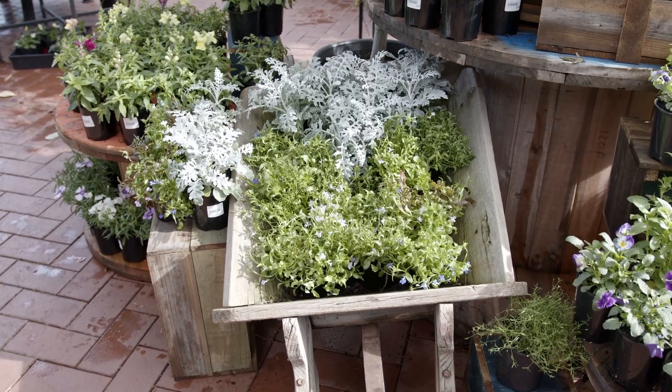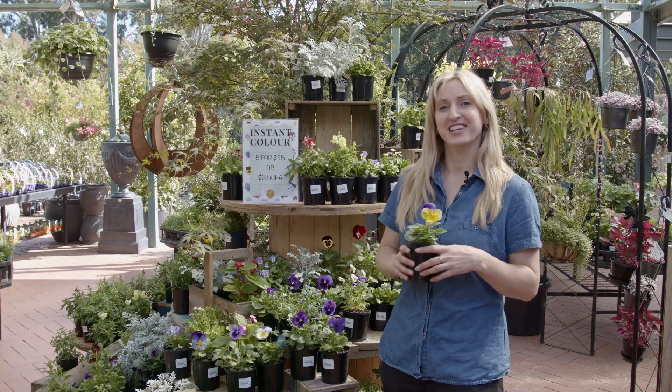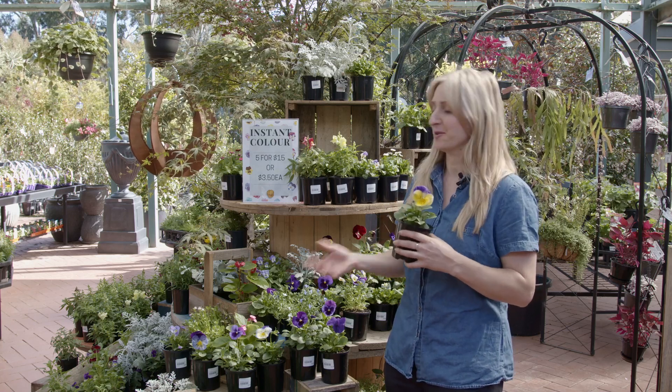If you've got a topic that you would like us to cover please let us know in the comments below. Thank you for watching. Come and see our friendly staff here at the Greenery Garden and Home who can help you with your plant selection.